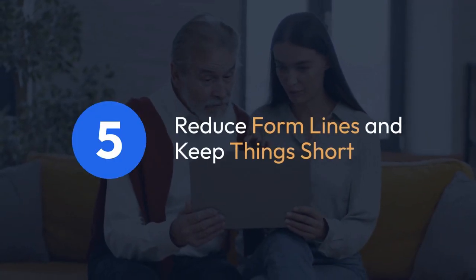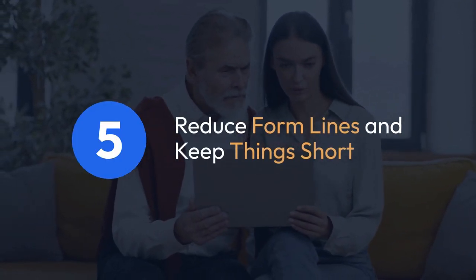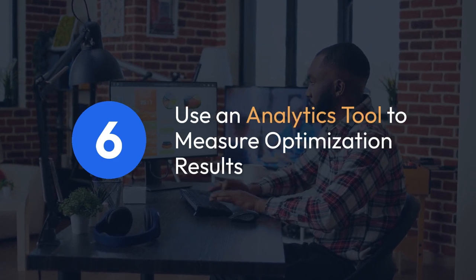5. Reduce form lines and keep things short. 6. Use an analytics tool to measure optimization results.